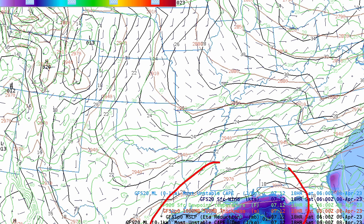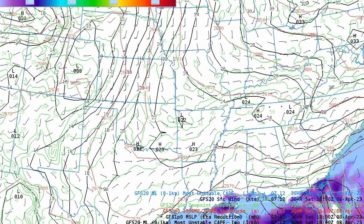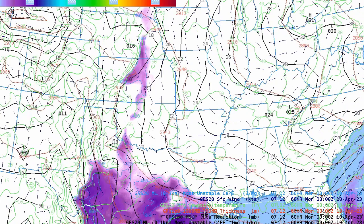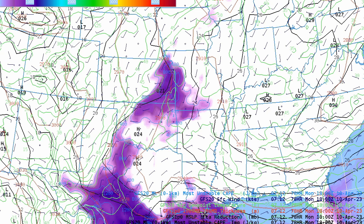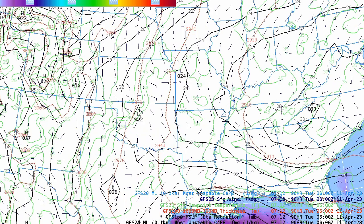With this cyclogenesis or tendency towards troughing out in the Gulf, that's going to sap the moisture for a while and it's going to be very hard to build up that moisture return. You can see some instability get started out in west Texas around Sunday night into Monday, but dew points are still only in the 50s.